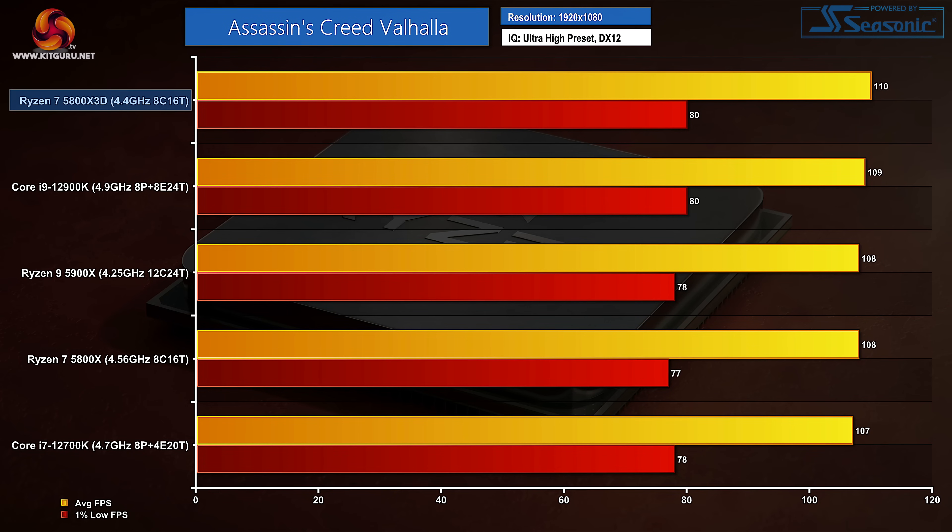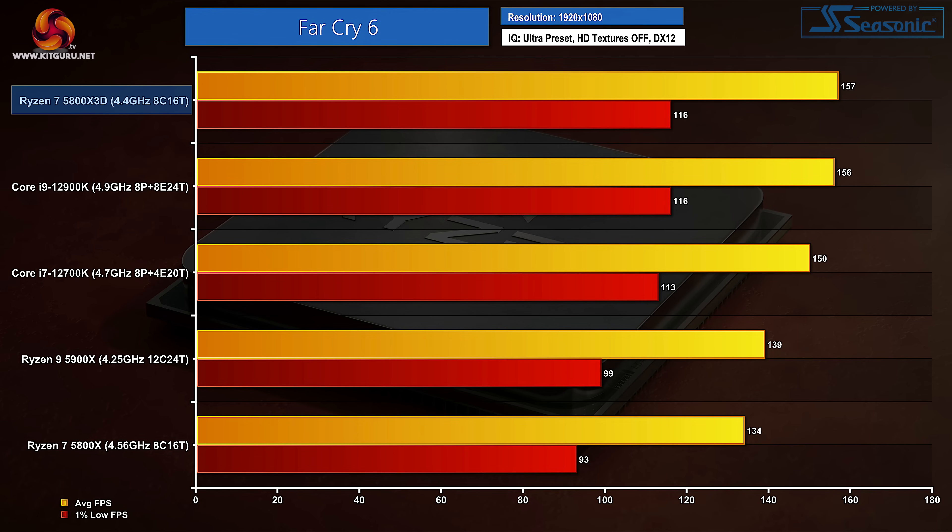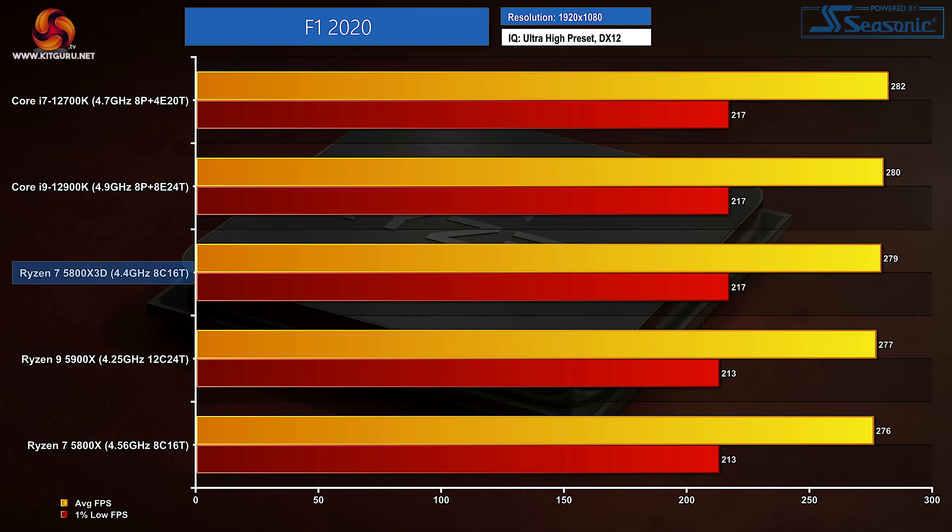Gaming results are what we're really interested in. In Assassin's Creed Valhalla at 1080p, the Ryzen 7 5800X 3D tops the chart, albeit at practically equal frame rates to the Core i9-12900K — realistically a tie. Borderlands 3 is a clear victory for the 5800X 3D, with a convincing performance increase versus the Core i9-12900K. Far Cry 6 sees another 3D vCache victory, again practically equivalent to the Core i9. F1 2020 shows preference for Intel's highly clocked Alder Lake chips, albeit by slim margins.